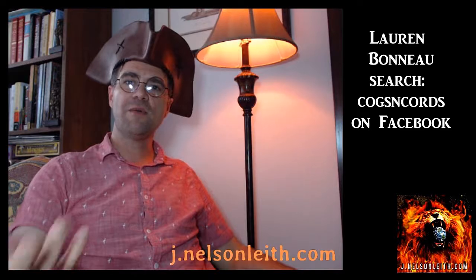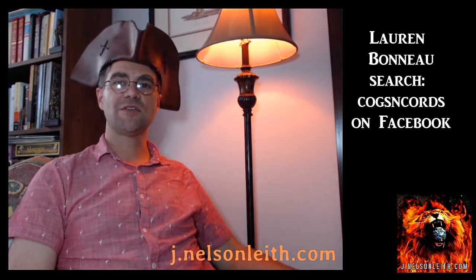There you go — there are my four cocked hats, or tricorns as you might know them. Thank you for your time. My name is John Nelson Leith, and you can check out my website or subscribe to the YouTube channel for more of my goofy thoughts.